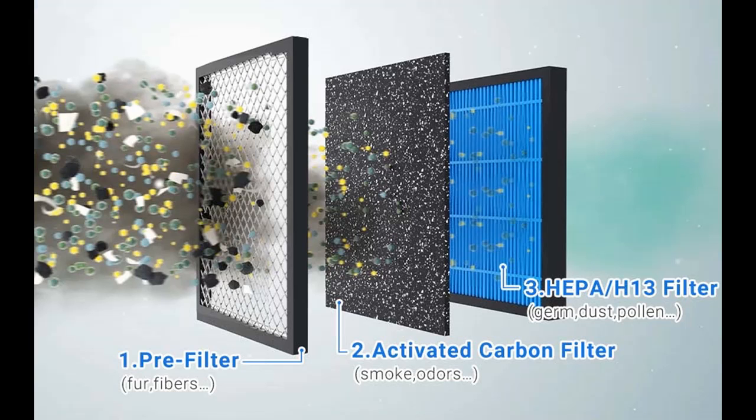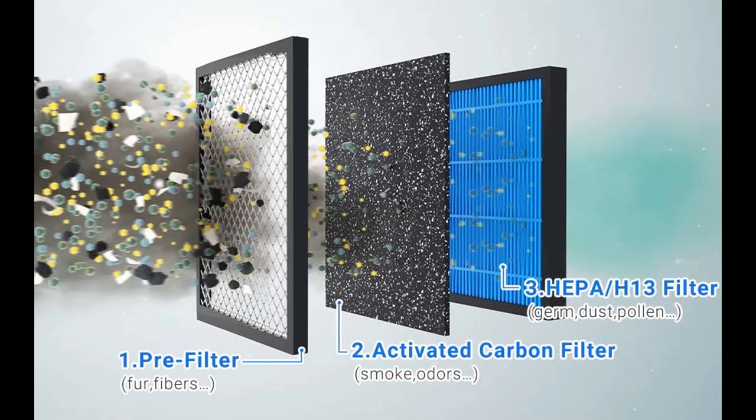Protect Your Neck: this air purifier is elevated at 6.1 inches, ensuring that your computer screen is up to your eye level.